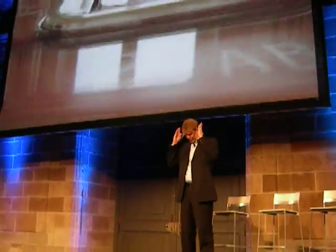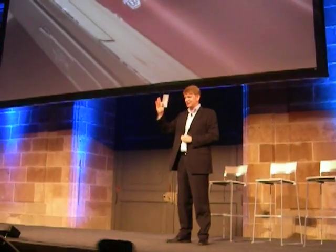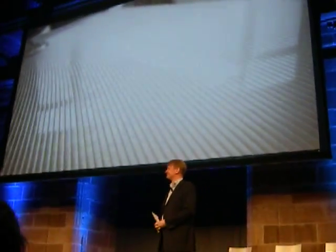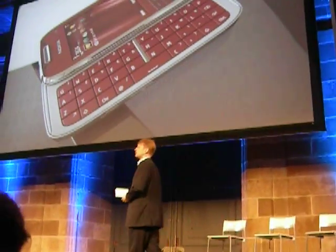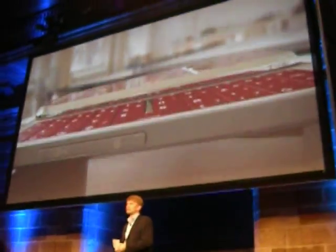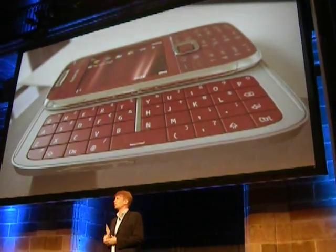N95 — sorry. New Nokia E75. The new Nokia E75 is everything that he really loved about the Nokia 9300, just made it smaller.